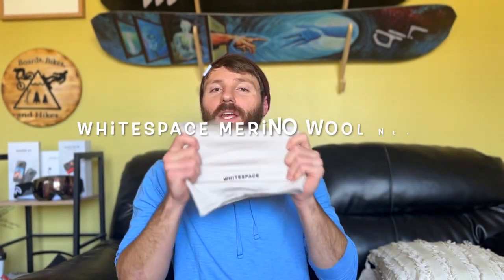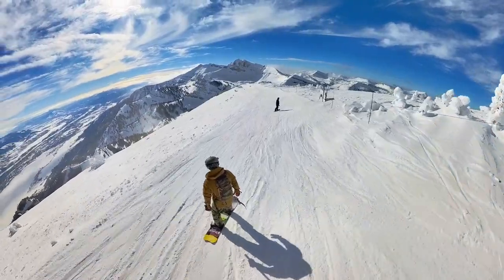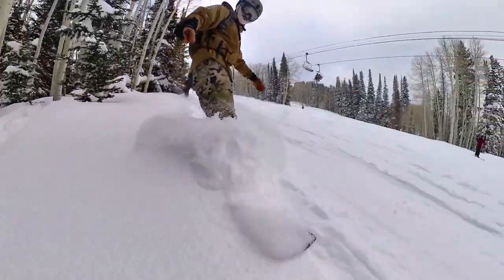This is my favorite neck gaiter I've ever used, period. I ran the White Space neck gaiter my whole season. I've used this in temperatures as cold as negative 10 in Jackson Hole and on some deep powder days in Utah where we were getting 20-plus inches of snow, and this kept my face warm, dry, and comfortable for the entire day.